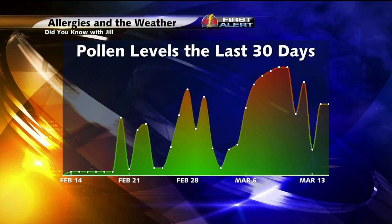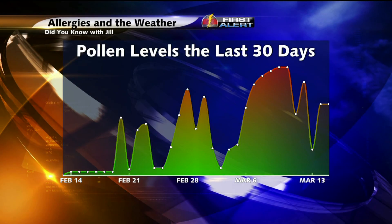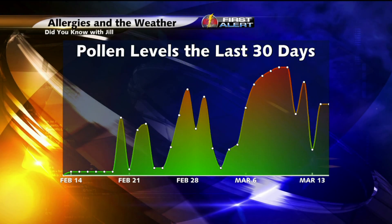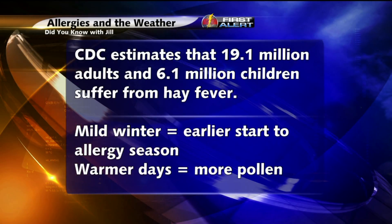Over the past couple of weeks, have you noticed that your allergy symptoms are starting to wake up a bit as temperatures start to rise and some of the area trees are starting to bud? Well, in fact, over the past week or so, we have been seeing a steady rise in pollen levels just as those temperatures are warming up. About a month ago, we weren't even dealing with any pollen levels, but as we continue through the spring, there's just going to be more and more pollen in the air.